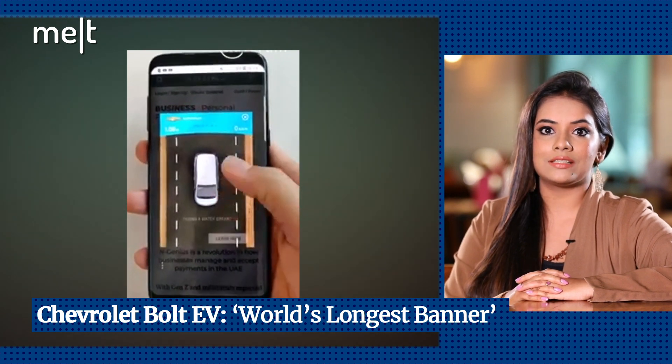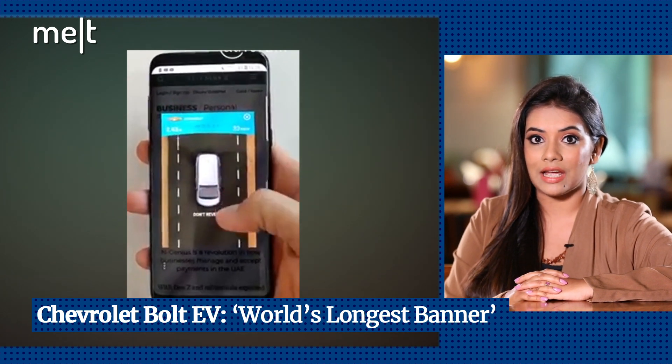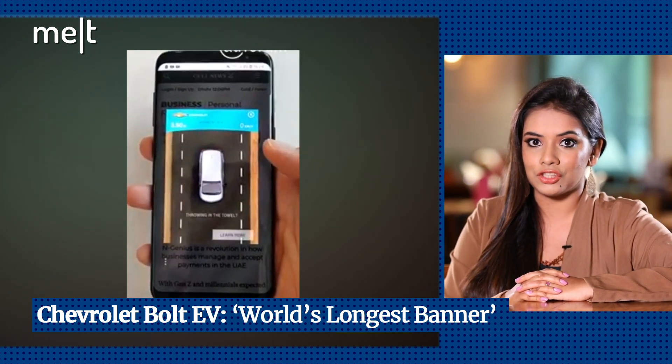They converted kilometers into pixels and designed a mobile experience that challenged Android users to swipe and drive their virtual Chevrolet Bolt EV, which is basically a 520 km long scrolling banner until they reach the finish line.